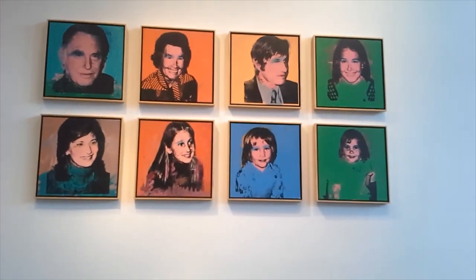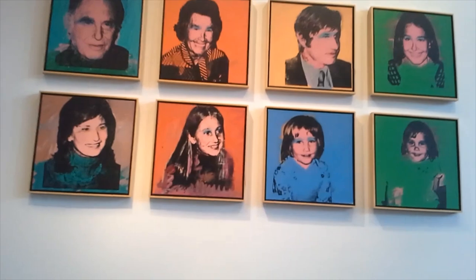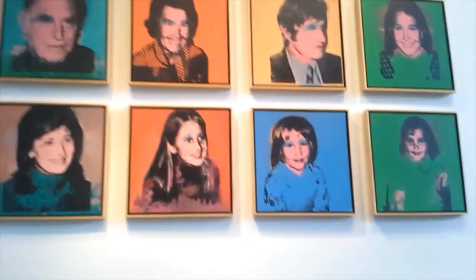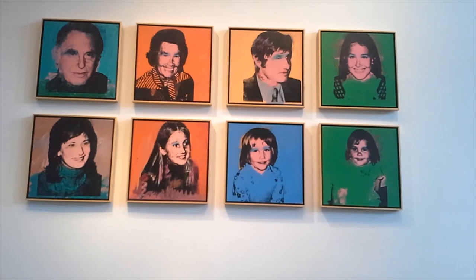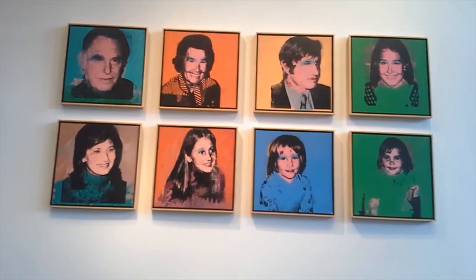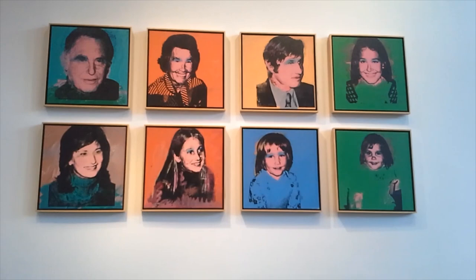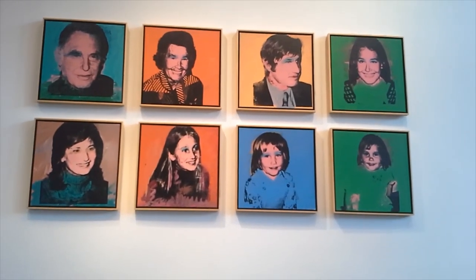He lived with his mom until she died — he even moved her to New York. But if you were anybody in New York and around the art scene in the 70s, then you wanted Warhol to paint your portrait, and he would for a price. He would also seek out people he thought were icons — those were the people he hung out with in his celebrity circles.